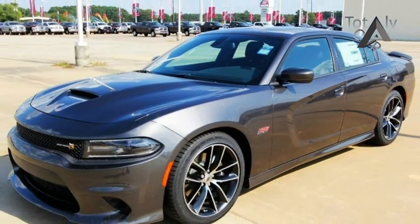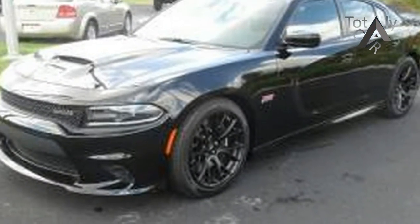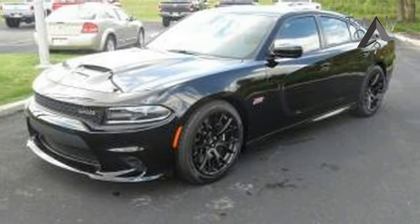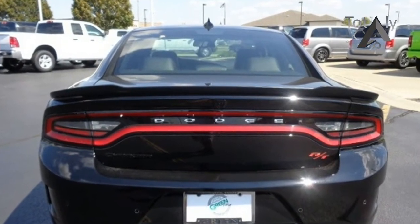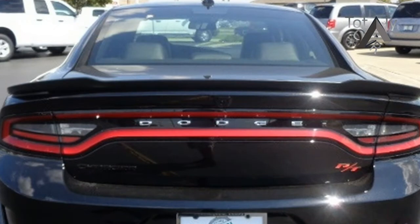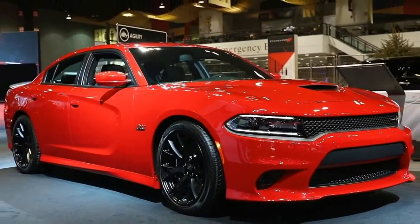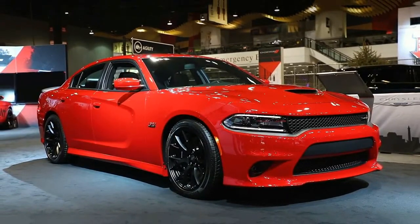The Charger GT AWD rolls into 2018 with a 300-horsepower 3.6-liter V6, 19-inch aluminum wheels, gloss black exterior trim, and the Dodge Performance pages accessed via the Uconnect 8.4 infotainment system. The base Charger is now the SXT, which upgrades to a standard Uconnect 4 with a 7.0-inch touchscreen plus Apple CarPlay and Android Auto compatibility.